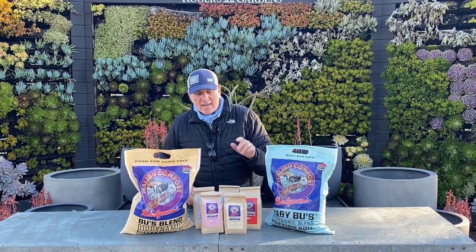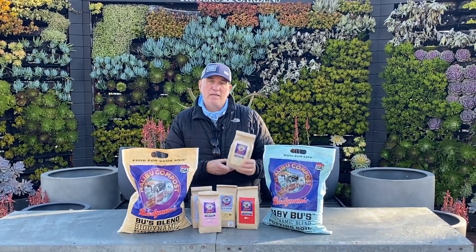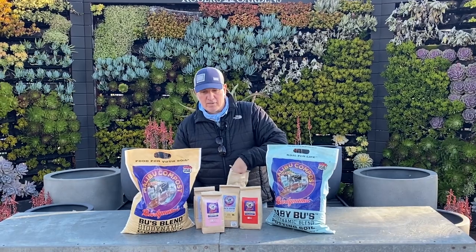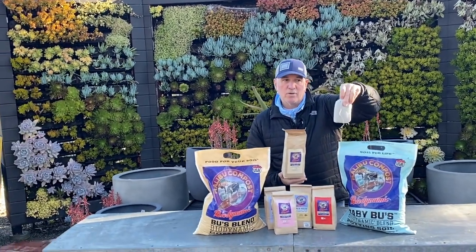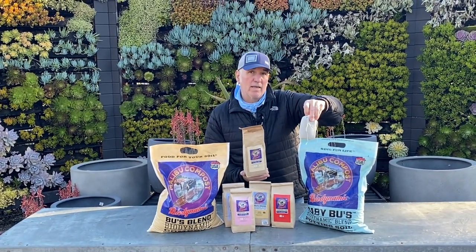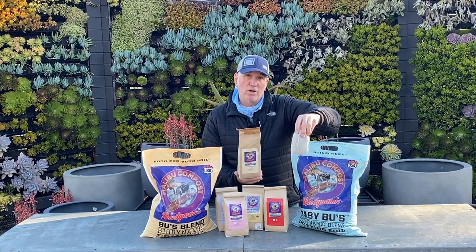Then what you come back and do is use our compost teas. These are basically four tea bags that come in each sleeve. What you do is drop one of these into a five-gallon bucket of water, let it soak overnight, give it a good squeeze, and you can put it in your watering can or into a sprayer to use as a foliar spray.